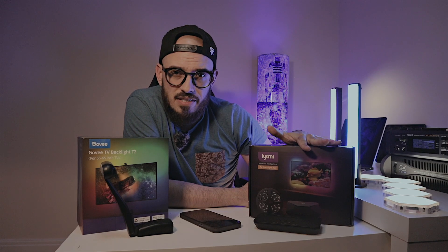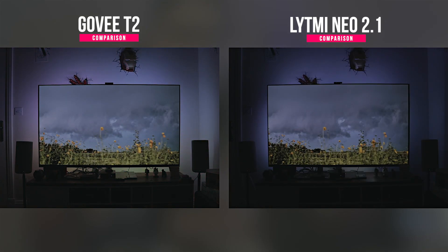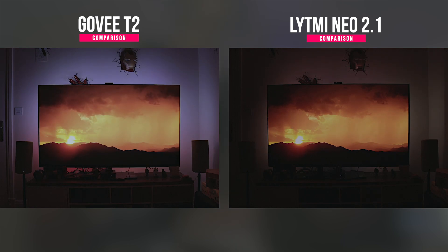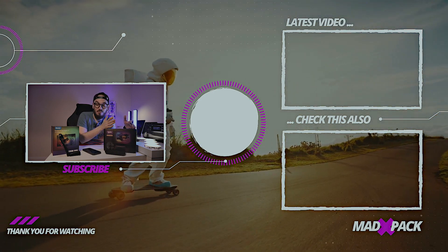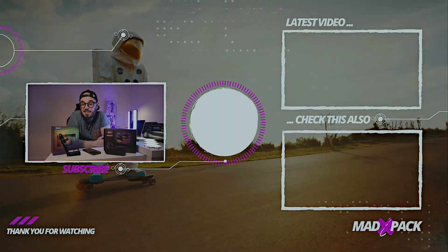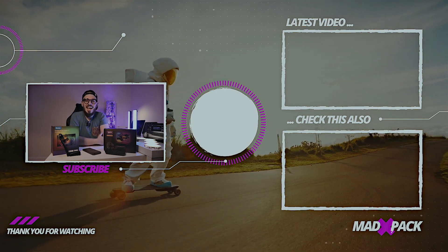My choice goes to the Govee TV Backlight T2 because I don't want to lose the ability to use my TV's built-in system with Netflix, Disney Plus, and all streaming apps — it's super fast, faster than my Nvidia Shield. With the LYTMI I'm forced to use another box and juggle multiple remotes. Let me know in the comments which you prefer: a solution like the Philips Hue or LYTMI 2.1, Neo 2.1, or Fantasy 3 — or something like the Govee TV Backlight T2. My name is Marcus from MedPack — subscribe, comment, smash the thumbs up, and I hope to see you in the next one.